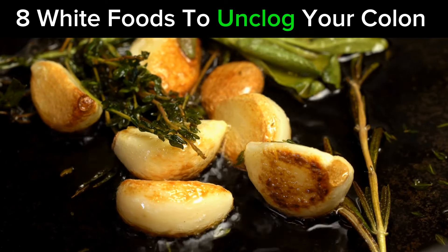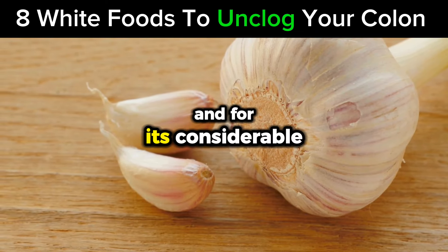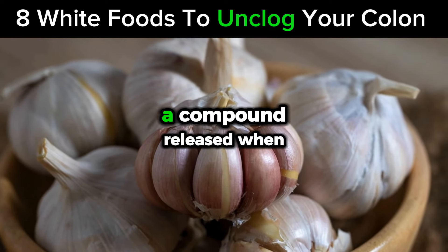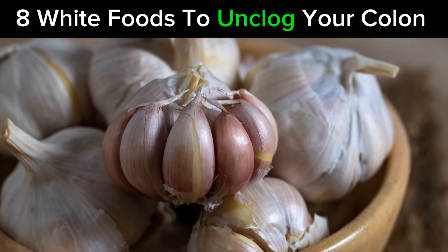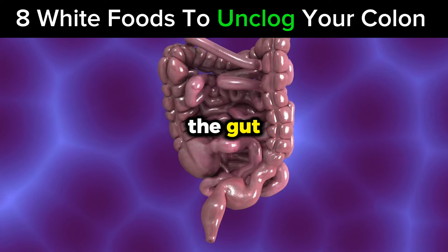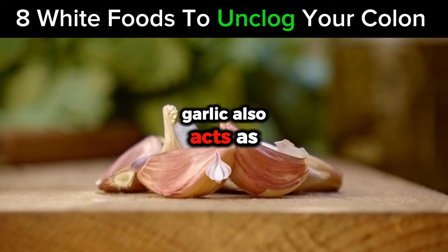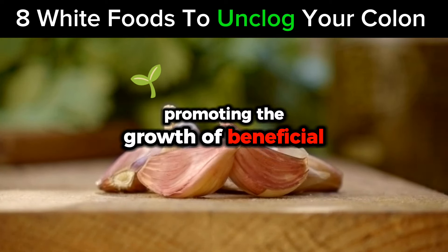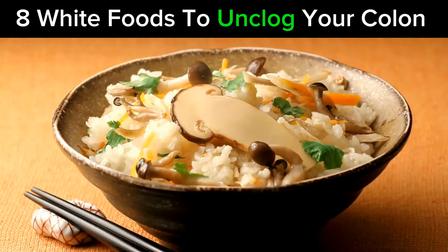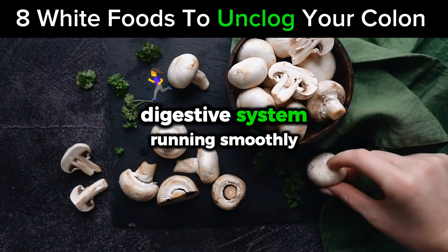Number 7: Garlic. Garlic is a culinary staple revered for its ability to enhance the flavor of dishes and for its considerable health benefits, particularly for colon health. Garlic contains allicin, a compound released when garlic is crushed or chopped, which has powerful antibacterial properties. By controlling harmful bacteria in the gut, garlic helps prevent infections and maintains a healthy intestinal environment. Garlic also acts as a prebiotic, promoting the growth of beneficial gut flora essential for proper digestion, nutrient absorption, and immune function. Regular consumption of garlic can aid in the natural detoxification processes of the colon, helping to keep your digestive system running smoothly.